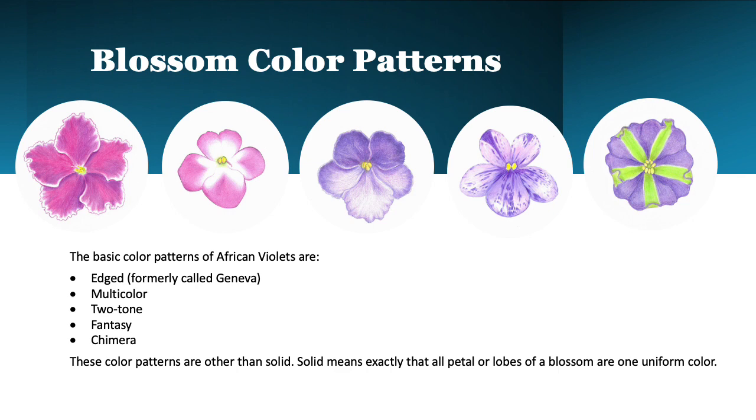We've talked about the blossom shapes and possible variations, and here are the five main color patterns that can now be applied to those. They are edged, multicolor, two-tone, fantasy, and chimera.